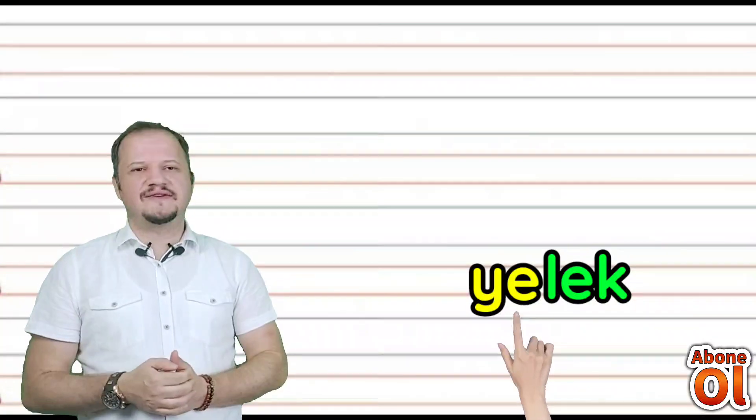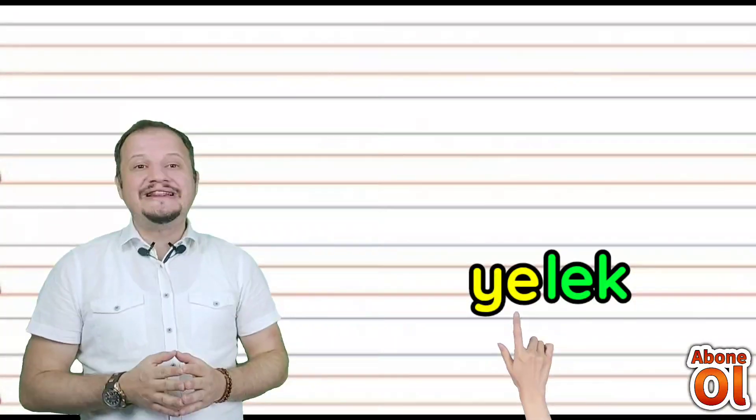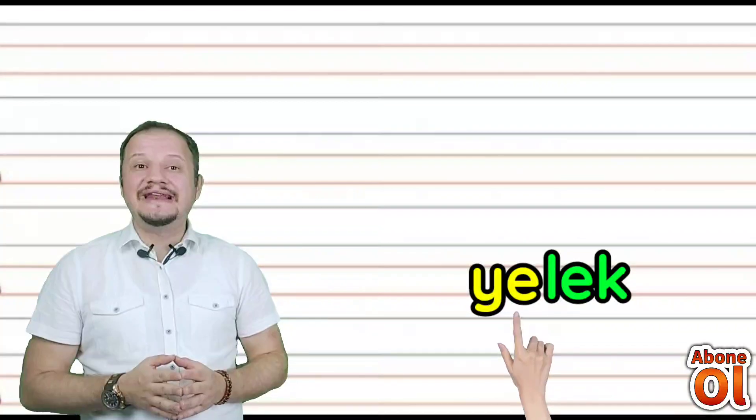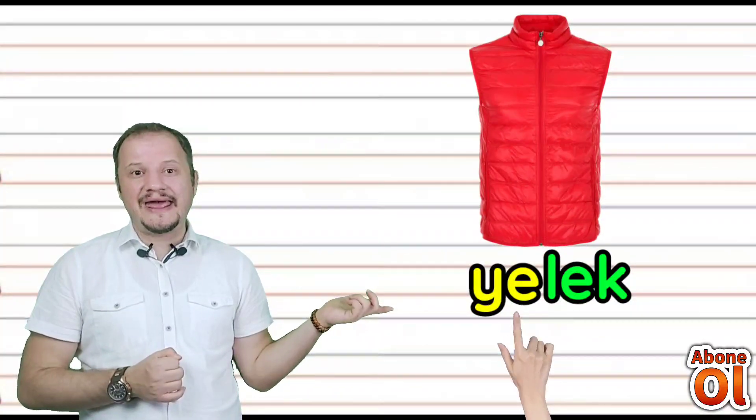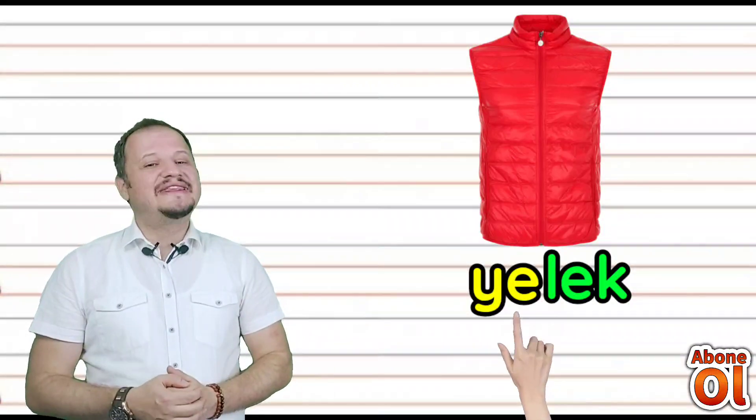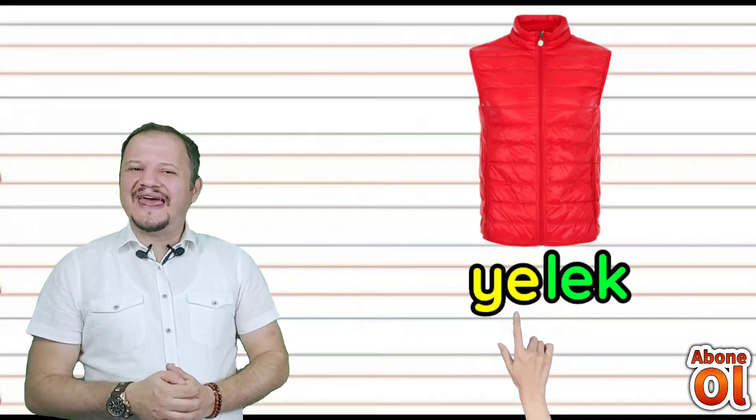Yine Ye hecesi var; diğer renkli hecemiz bu sefer farklı: Lek. Yanına E geldi — Lek. Birleştirelim: Yelek.